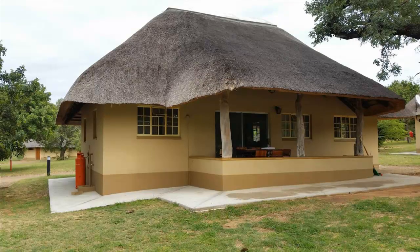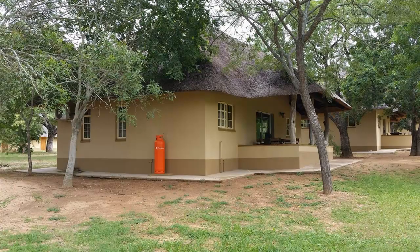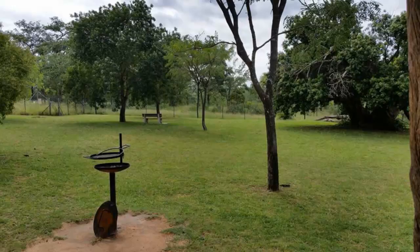Pretorius Kop also offers four three-bedroom family cottages with ensuite bathrooms, fully equipped kitchens with fridges, gas stoves and ovens, and all the necessary crockery, cutlery and cooking utensils for enjoyable self-catering. All of the family cottages also have direct views of the camp perimeter fence.